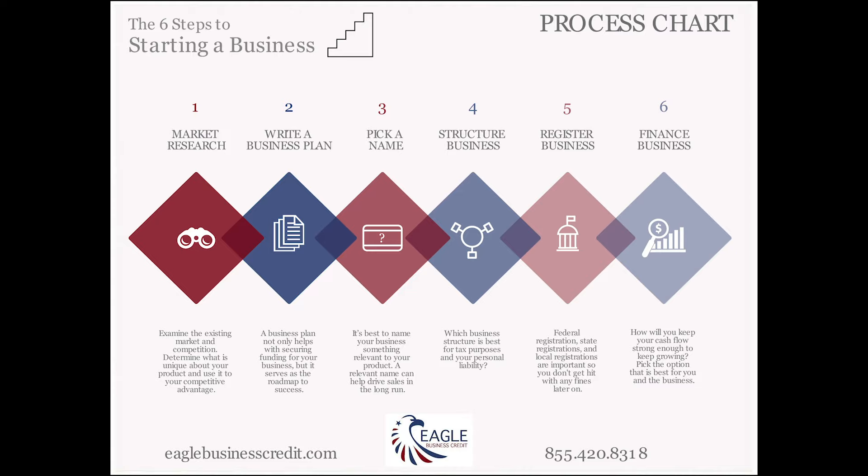Number three: choose a name that is descriptive for what your company does. Make it helpful for people so they understand from your company name what the nature of your business is.